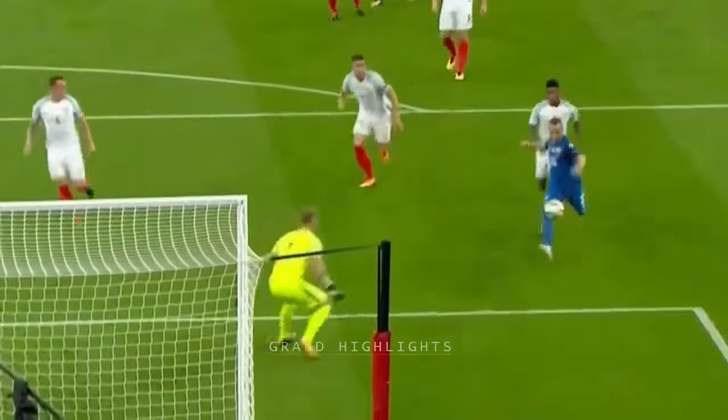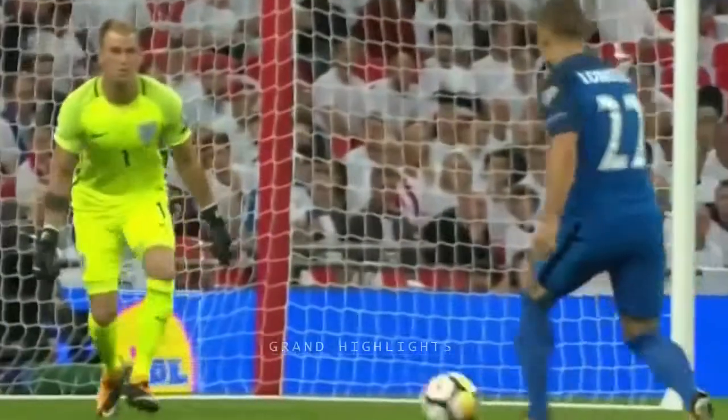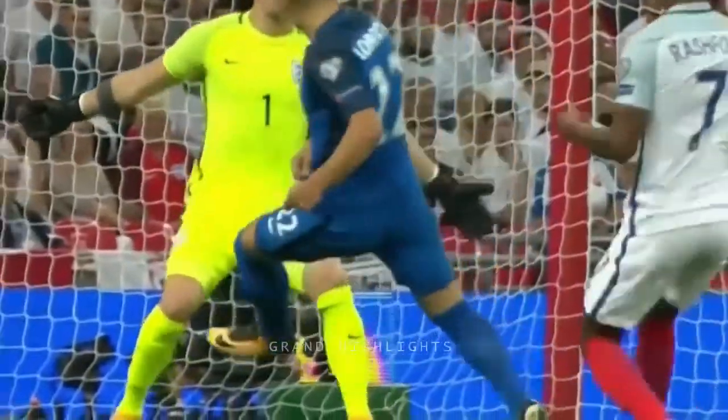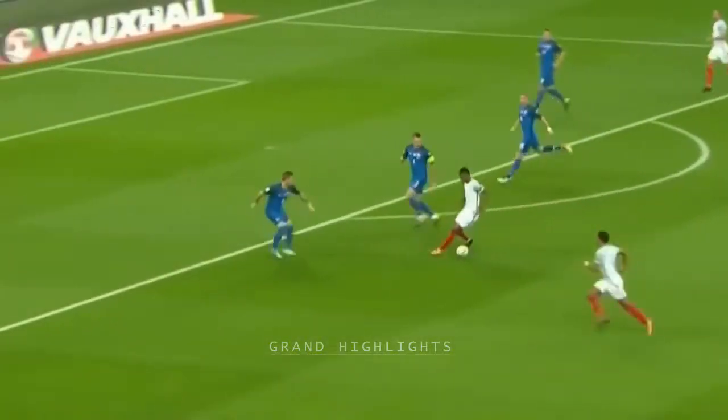It is a wonderful start and a brilliantly created goal as well, with England standing and watching. It all starts with Rashford trying to run his way out of trouble, giving the ball away fairly cheaply. Rashford owes one back to England now.